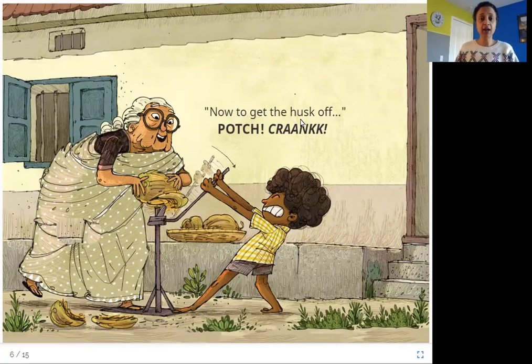Now to get the husk off. Watch. Crank. Have you seen that the coconut is surrounded by a green outer covering called the husk? It's difficult to remove. So Amachi is using a machine to get the husk off. There is a rod on one end and a pointy tip on the other end. When Suraj cranks the rod — pushing it down — the pointy end is able to pull the husk away from the coconut.